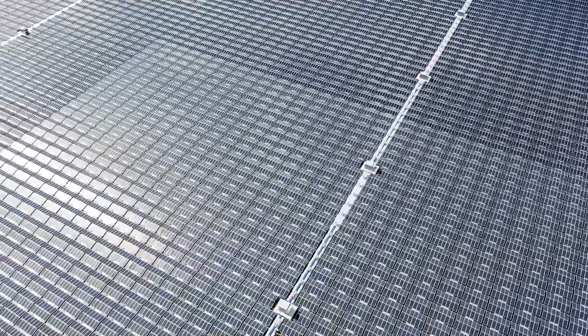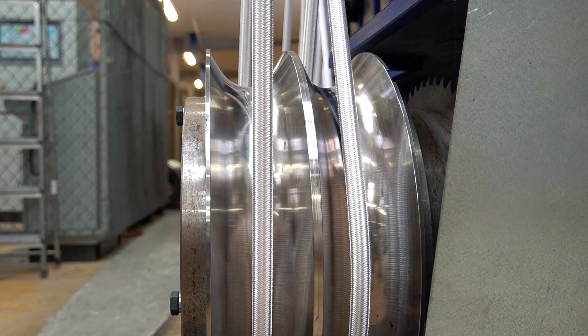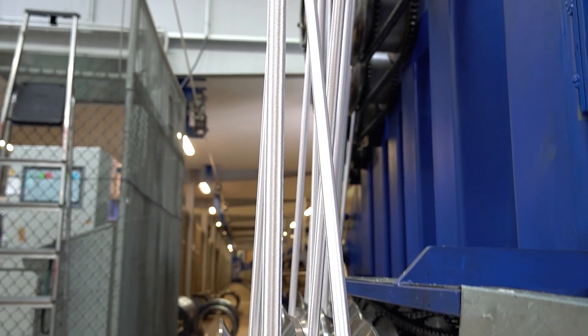For one of the largest photovoltaic systems in Europe, the solar plant was anchored to the floor of the lake with Hyper10, in cooperation with BayWa Renewables located in the Netherlands.